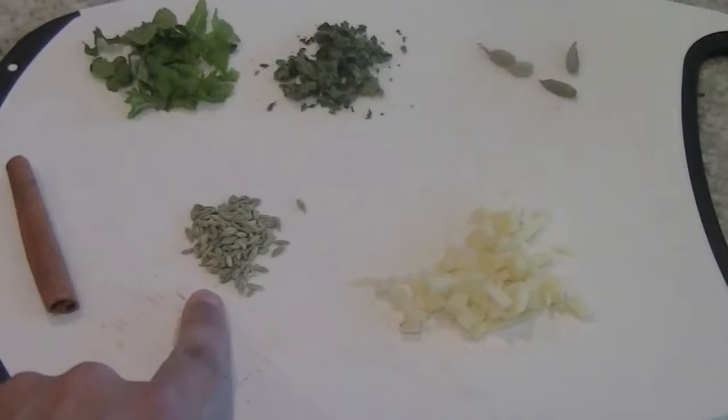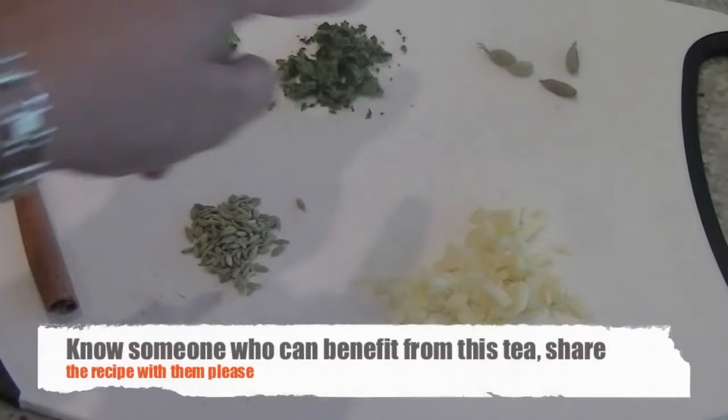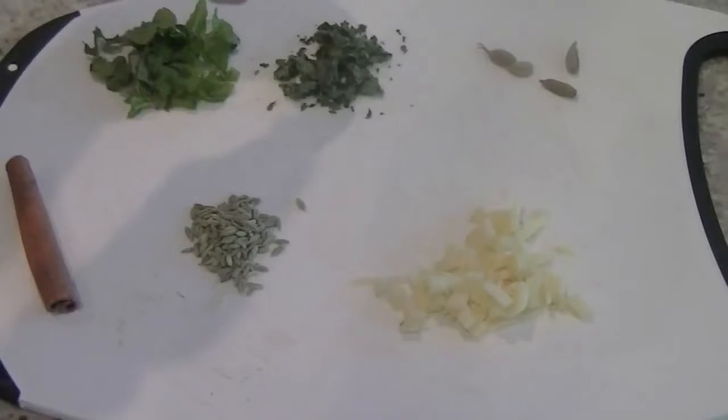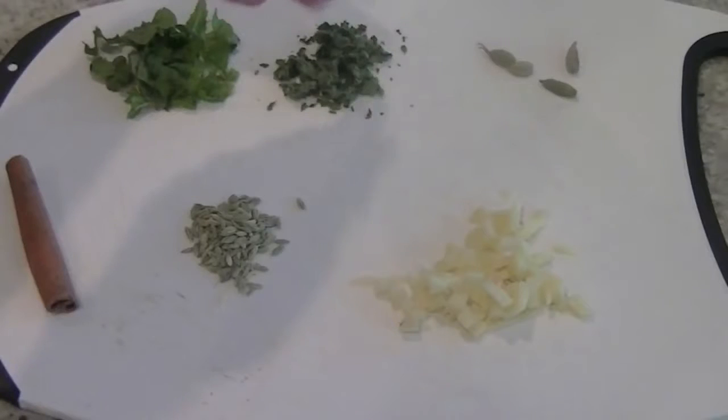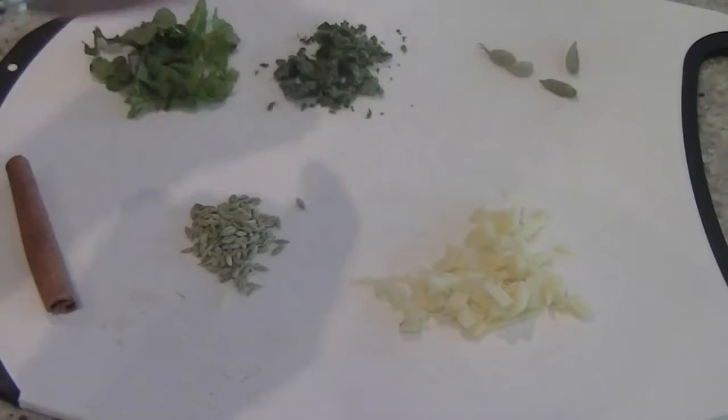We also have one teaspoon of fennel seeds, which help with sinus congestion, chronic cough and flu. We have one stick of cinnamon and 4 cardamom pods — we are going to use their seeds, which have anti-mucus action. And some mint leaves; you can use dried or fresh, your choice.